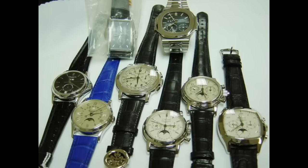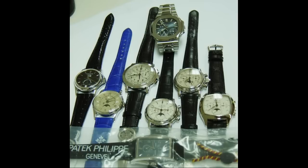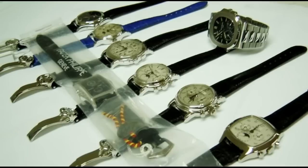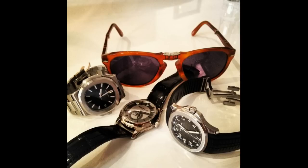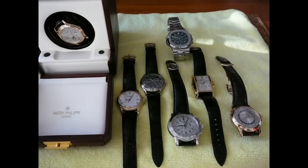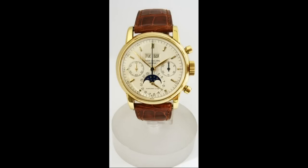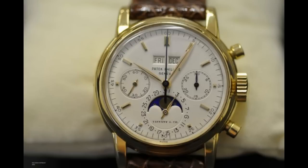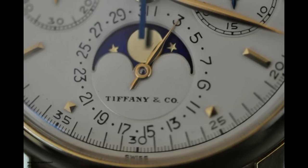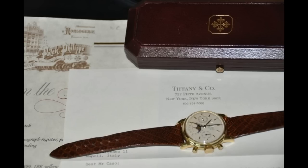I was talking to my good friend Descartes — yes, I made an international phone call — and we were discussing some auction results from New York. I think it was a Christie's auction. He tells me a 2499, that's a perpetual calendar chronograph just like John Lennon had — the model before the 3970 — one of those sold for 725,000. Big money.